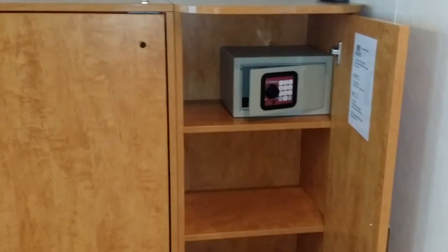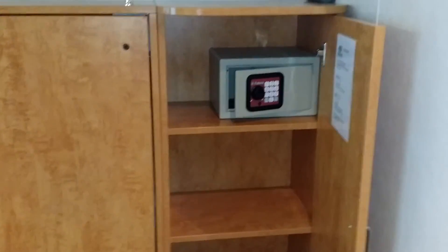You have quite a bit more space here — awesome.